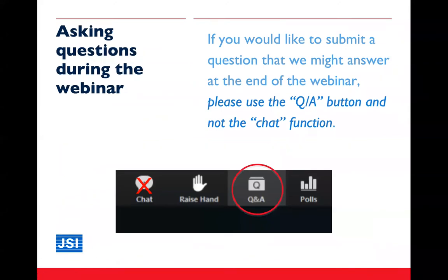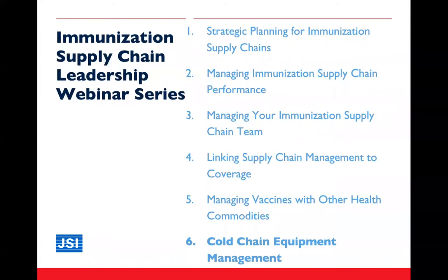As with our other webinars, we will try to leave time for some questions at the end of the presentation. Please use the question-and-answer function by clicking on the Q&A button at the bottom of your screen rather than sending questions using the chat function.